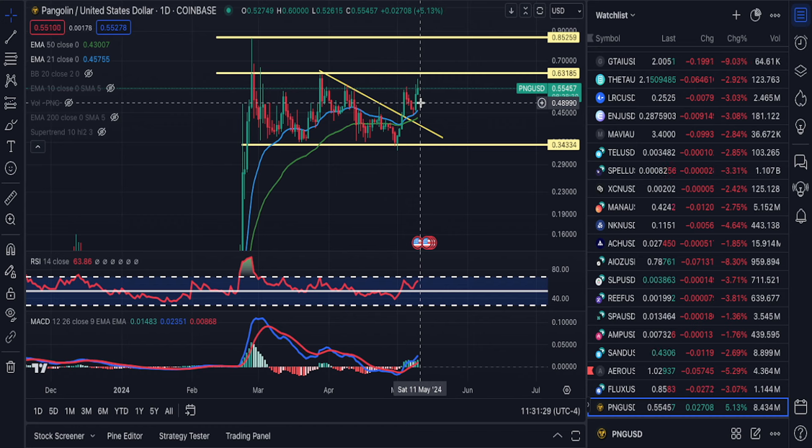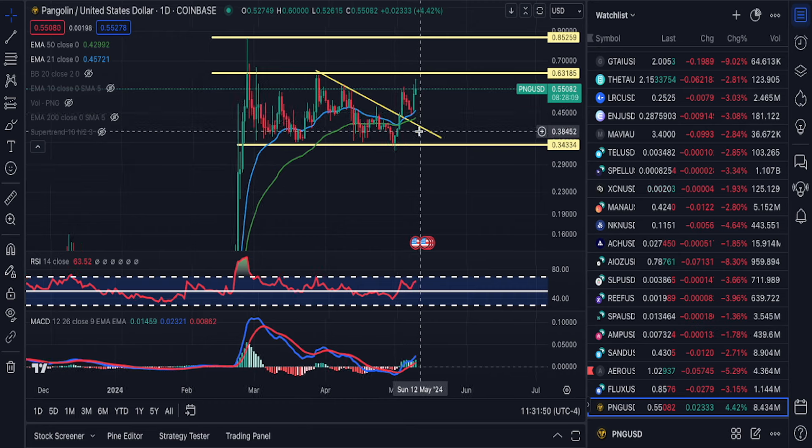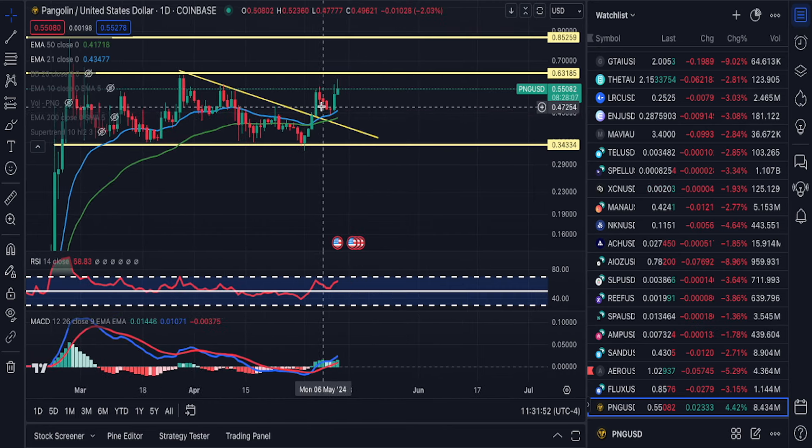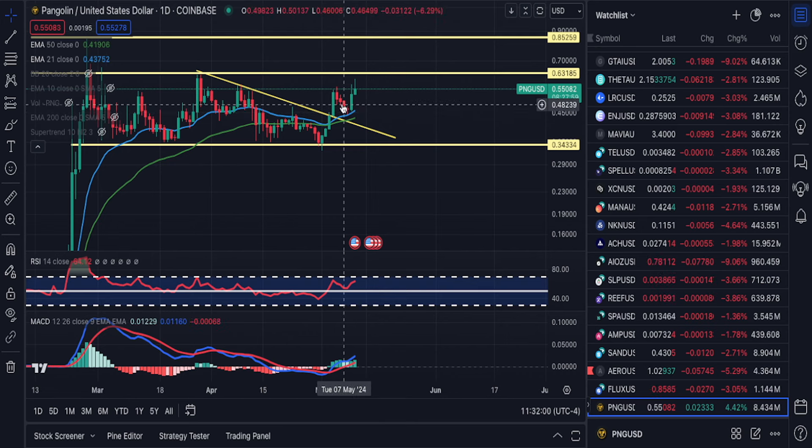PNG looks very interesting and actually very bullish. I analyzed PNG recently — it's been a couple of days. I talked about this breakout right here; we did get a retest of that breakout. The fact that we bounced off a key moving average, and the fact that when we did get a pullback we didn't come back below this trend line right here, is very significant. This could be the beginning of something very special.